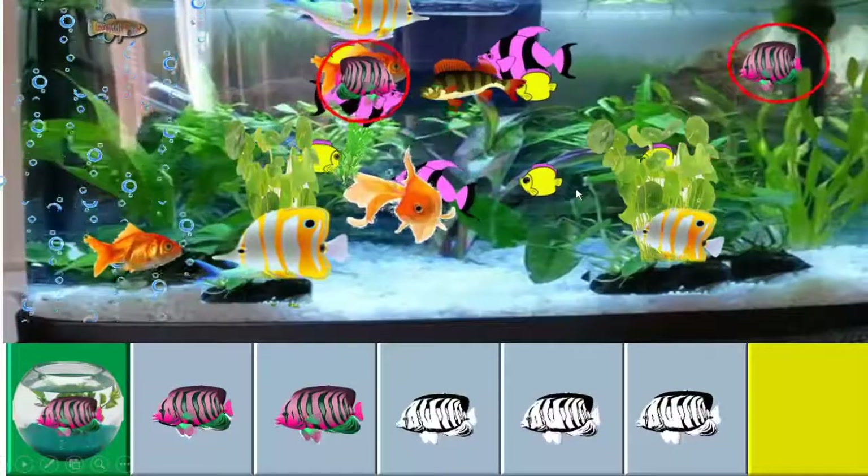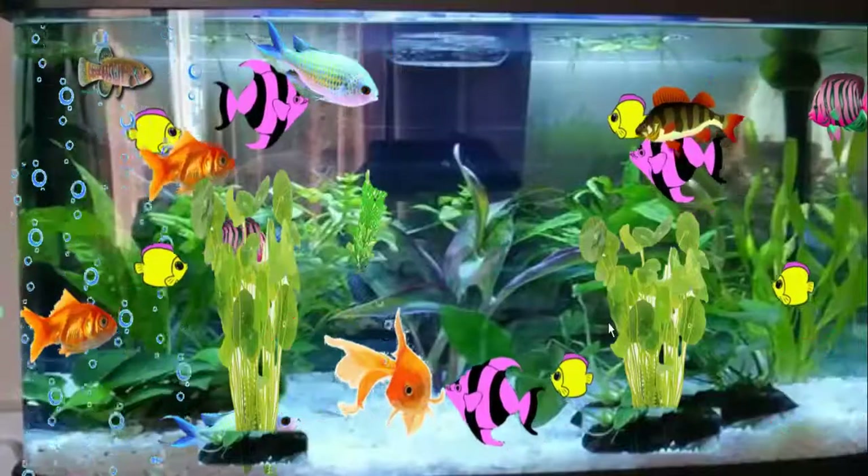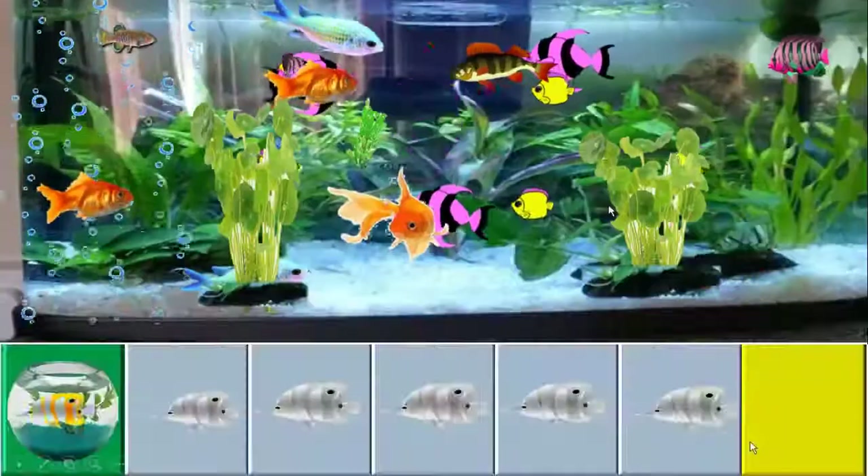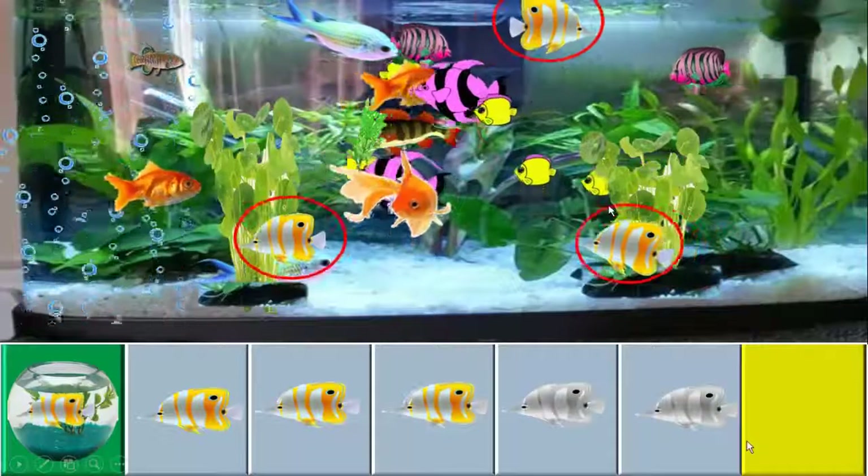Shall we count the pink colour fish? 1, 2. How many yellow with white colour fish are there? 1, 2, 3.